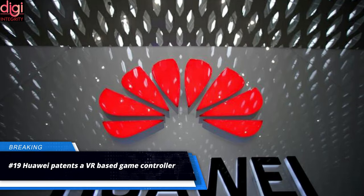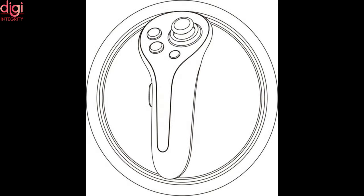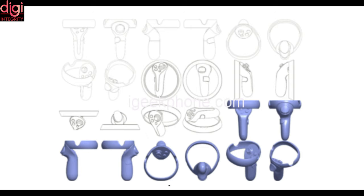A new patent from Huawei has recently surfaced. This patent is for a game controller designed to work with a VR headset to allow users to control their actions in virtual reality. The Chinese tech giant was awarded the patent earlier this week, carrying the patent number CN306513655. The patent application's brief description reads that the product is a gamepad whose purpose is primarily to be used for offering control in VR games or achieving other interactions in virtual settings. The patent also comes with certain sketches and 3D renders of this VR controller.